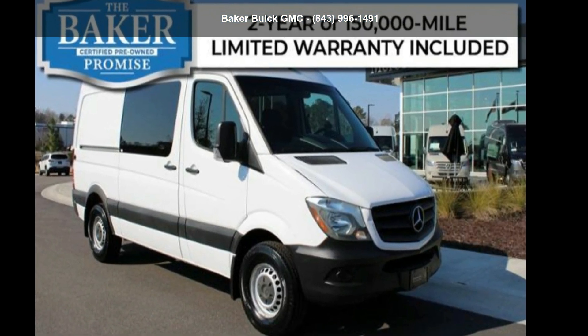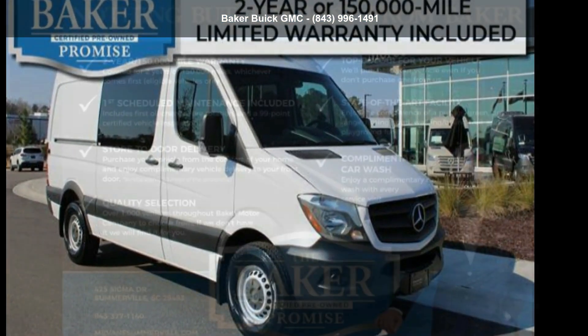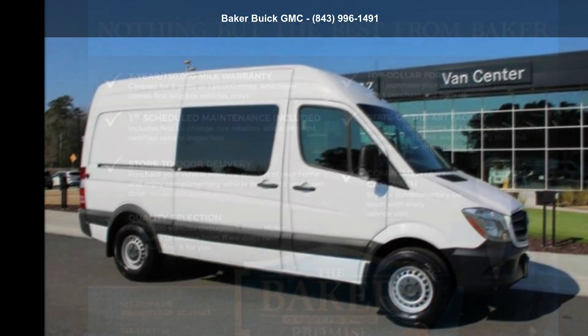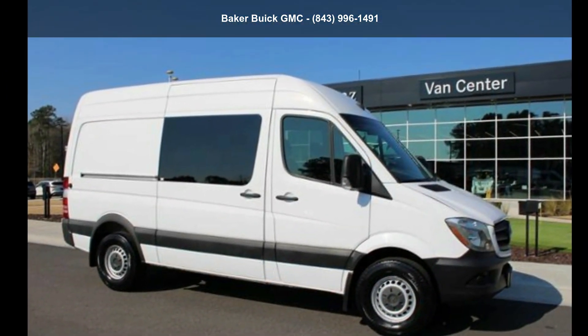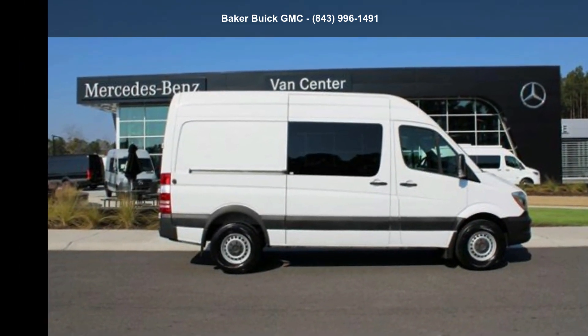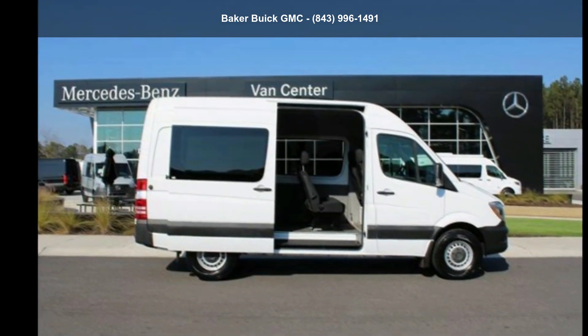Step into the Mercedes-Benz 2017 Sprinter Crew Van 2500 Standard Roof V6 144 rear-wheel drive. If you are looking for a first-class ride, you have found it. Let us put you in the driver's seat today. Call or click to schedule a test drive.